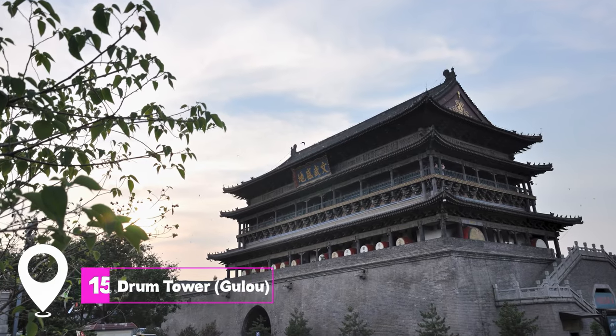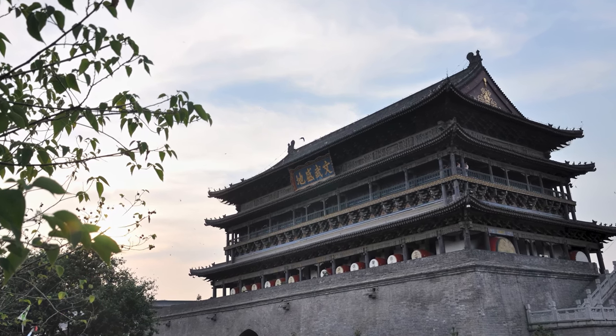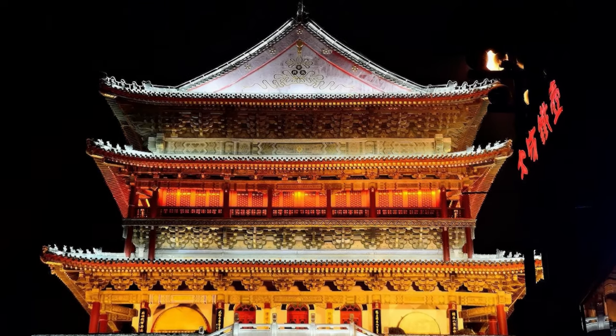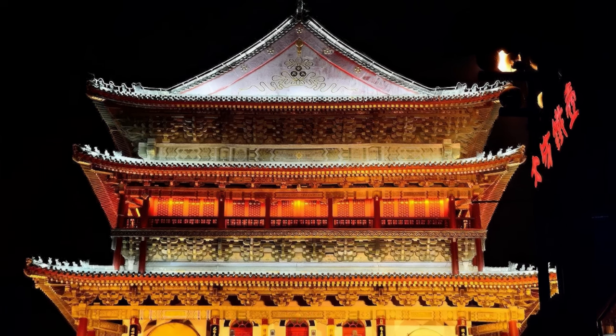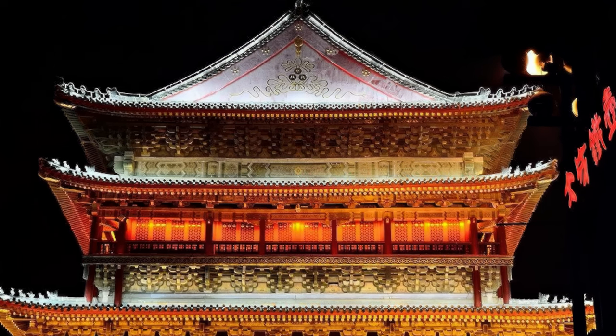At number fifteen, we have Drum Tower, Gulu. Located near the Muslim Quarter, the Drum Tower offers a fantastic view of downtown Xi'an. The tower is an important historical and cultural landmark, and its interior houses a collection of ancient drums.